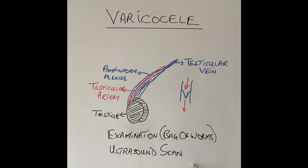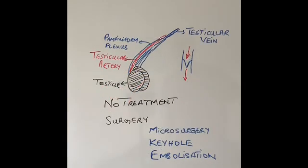An ultrasound scan can be used to confirm the diagnosis of varicocele. The vast majority of varicoceles do not require any treatment — they are very small, cause no symptoms, and do not affect fertility. However, if the varicocele is very prominent and causing discomfort, is present on both sides, is causing the sperm count to go down, or the testicle to become soft and shrunken, then treatment is required and the main treatment is surgery.